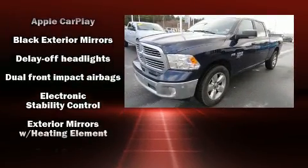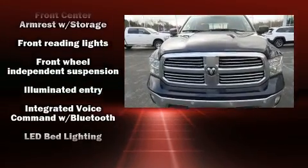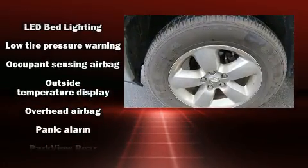Such as remote keyless entry, one-touch window functionality, a tachometer, variably intermittent wipers, a trip computer, fully automatic headlights, and much more.